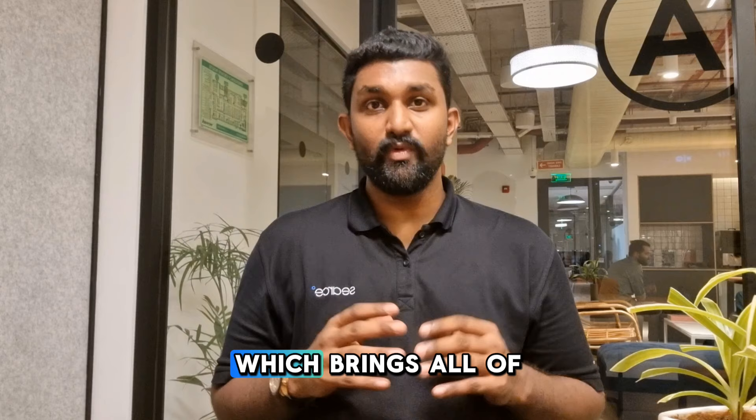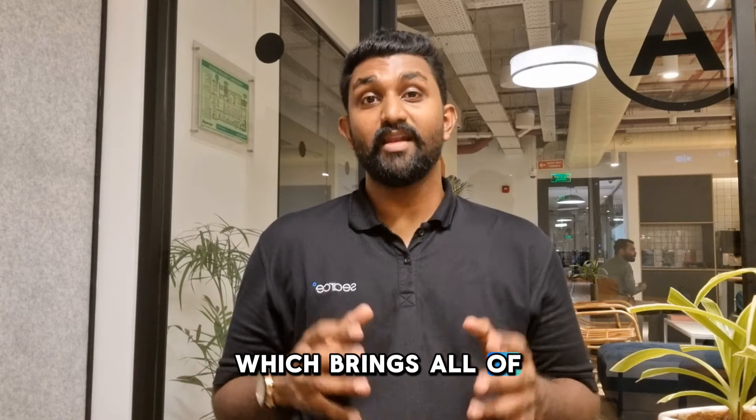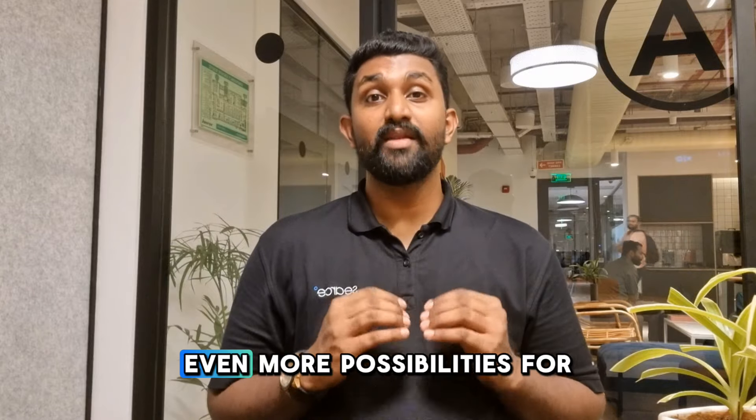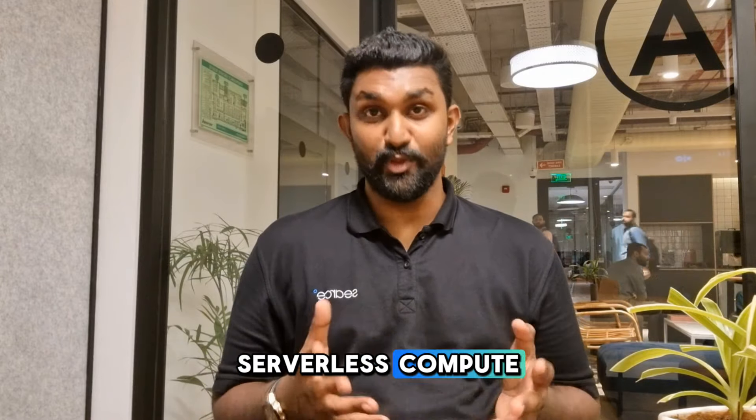Also launching today is Cloud Run Functions, which brings all of Cloud Run's capabilities, including GPUs, to Cloud Functions. This is going to open up even more possibilities for serverless compute.